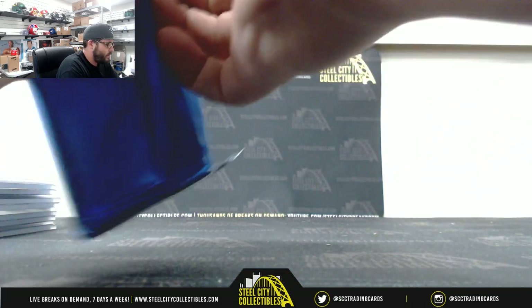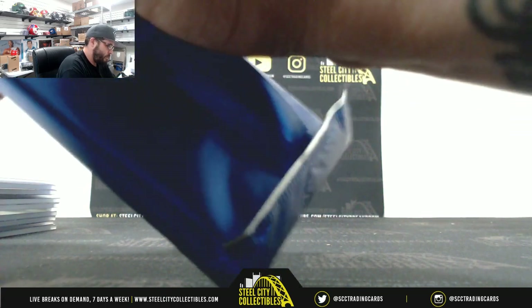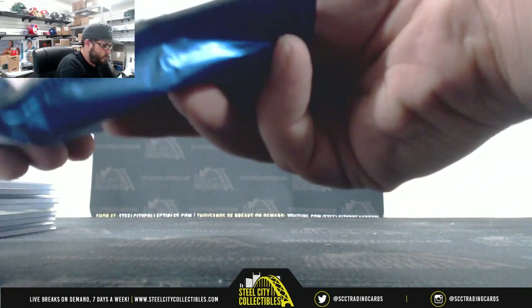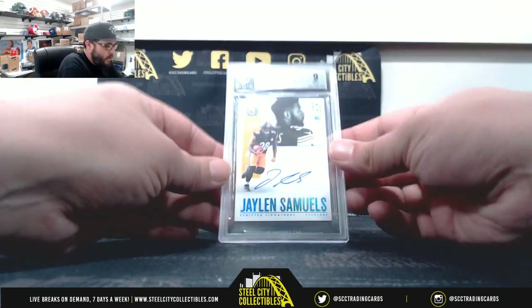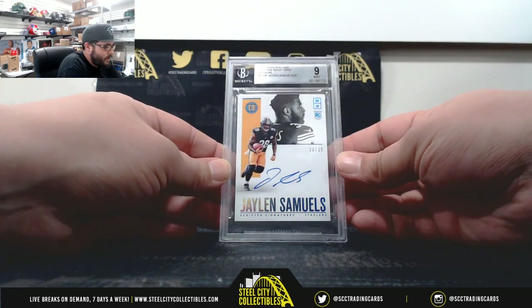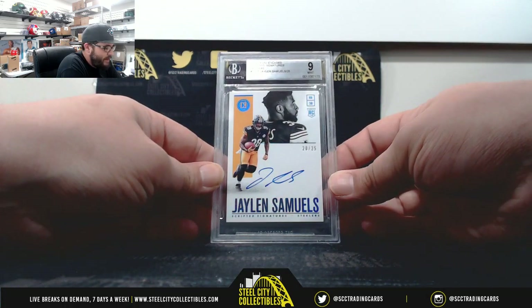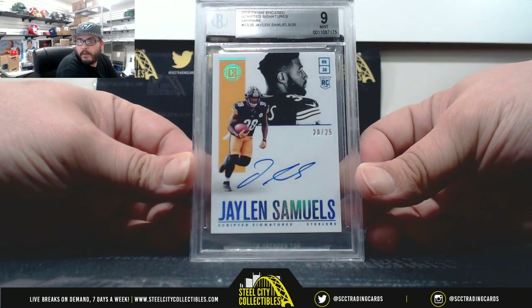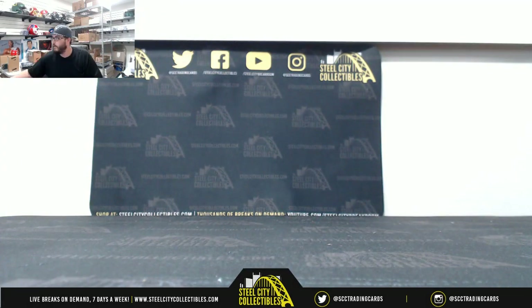And the Encased card — Scripted Signatures, 20 of 25, Jalen Samuels, 9 mint 10 on the auto. Thank you, Jose — I will post that to YouTube for you. Thank you.